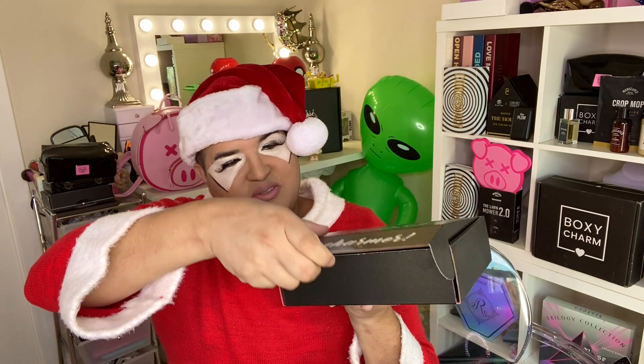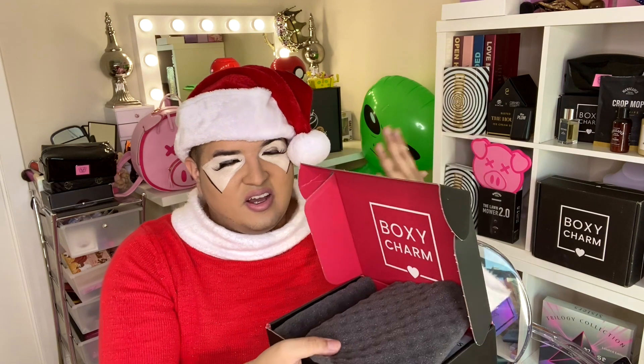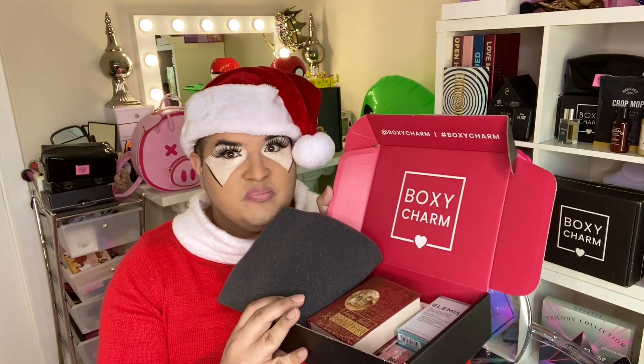Let's open up the traditional BoxyCharm box, which is $25 a month. A lot of people love wondering what they're going to get each month. BoxyCharm always tells you what items you'll be getting when that month comes up, but I don't want to look — I just want to be surprised. This month we have a few items I want to share and go over with you.